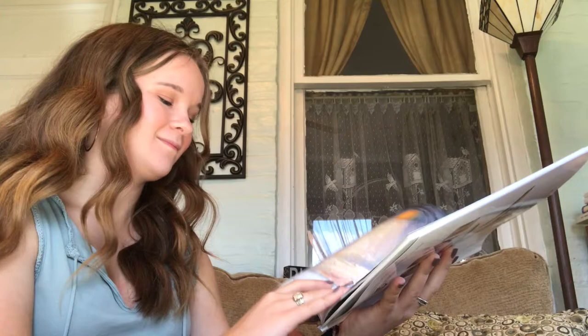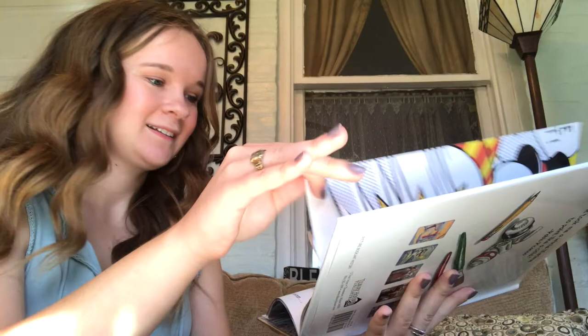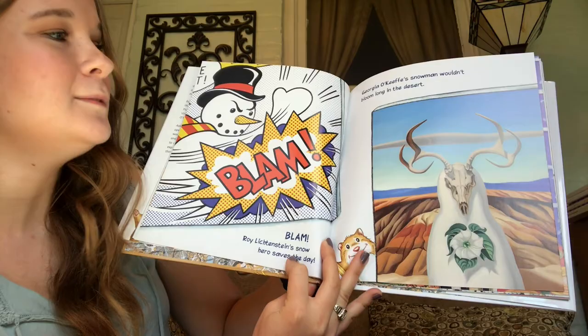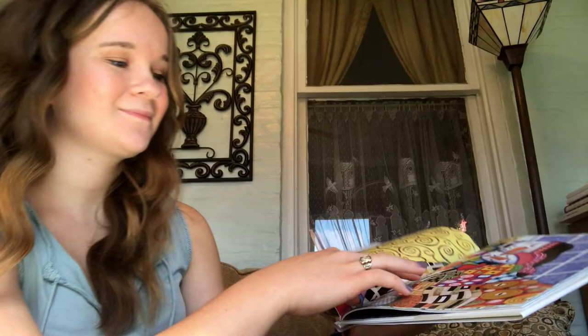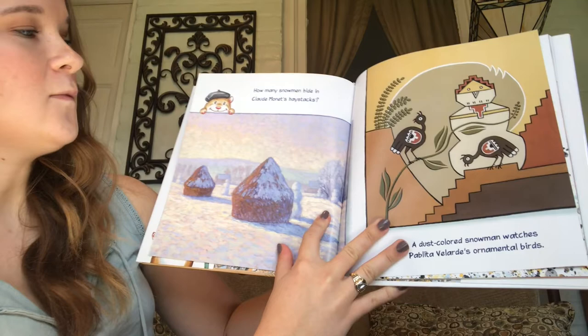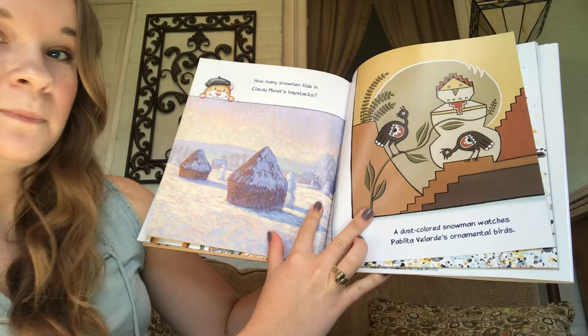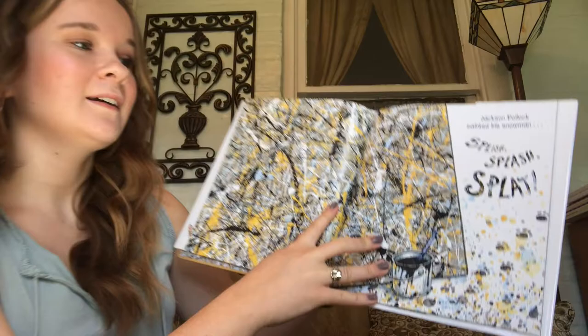Can you find JMW Turner's snowman in the blizzard? Kind of hard to see. Blam! Roy Lichtenstein's snowman hero saves the day. Georgia O'Keeffe's snowman wouldn't bloom long in the desert. A patchwork quilt, soft and cozy, wraps up Gustav Klimt's snow family. How many snowmen hide in Claude Monet's haystacks? A dust-colored snowman watches Pablita Velarde's ornamental birds. Jackson Pollock painted his snowman splish, splash, splat.